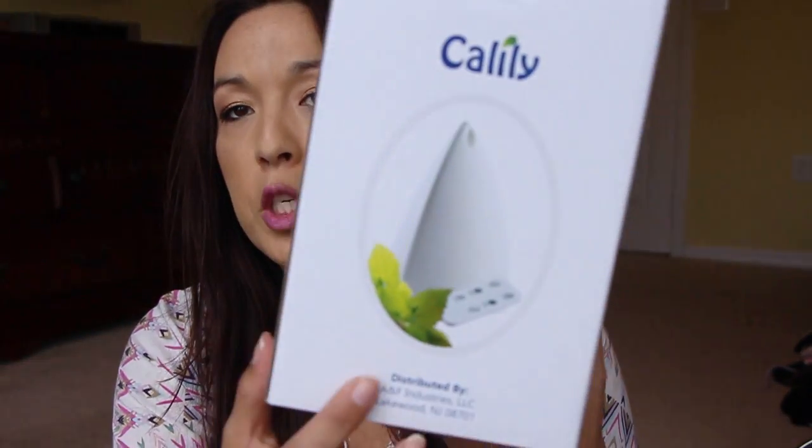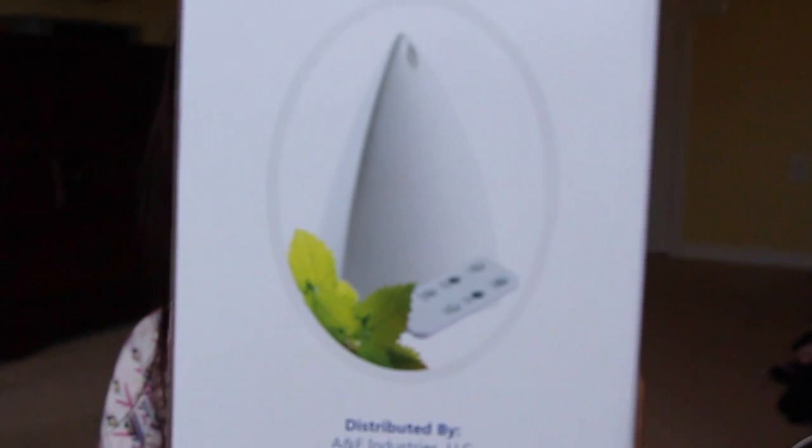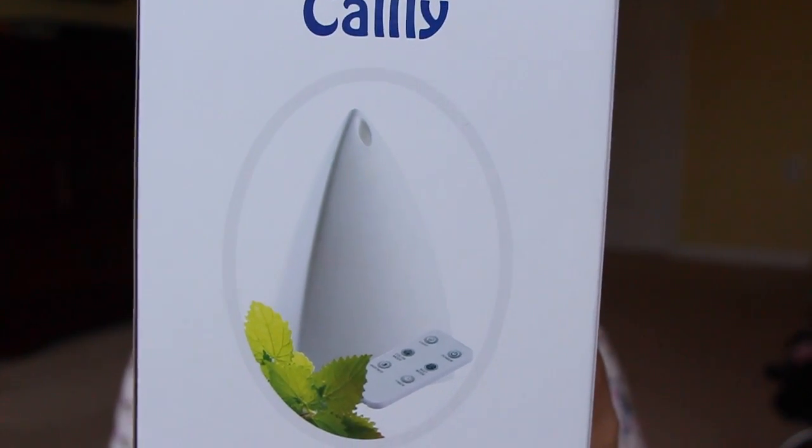I think this is the last thing. This is a diffuser — it's just like a little pyramid-shaped diffuser, and it's a remote-controlled diffuser on top of everything. How cool is that? I can't wait to try that out.